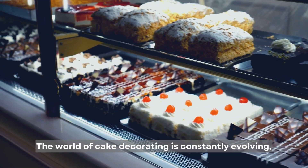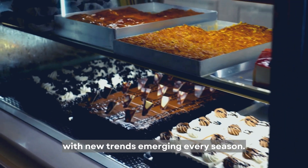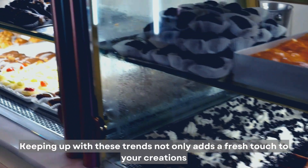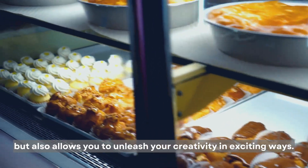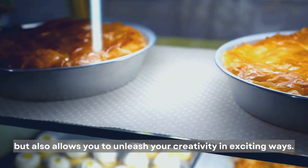The world of cake decorating is constantly evolving, with new trends emerging every season. Keeping up with these trends not only adds a fresh touch to your creations but also allows you to unleash your creativity in exciting ways.